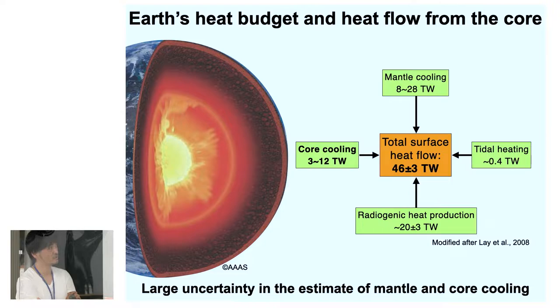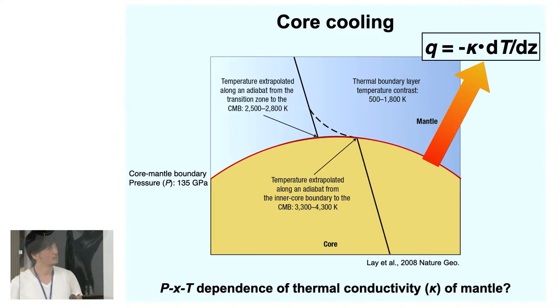Let me check the heat budget estimate for the Earth. The total surface heat flow is estimated to be 46 plus or minus 3 terawatts. We want to know the contribution of each component: how much comes from mantle cooling, how much from core cooling, and how much from radiogenic heat production. There are large uncertainties in the estimates of mantle and core cooling. So how can we determine the heat flow from the core?